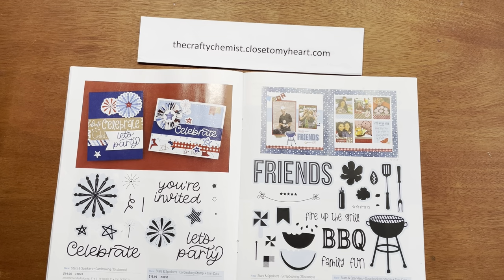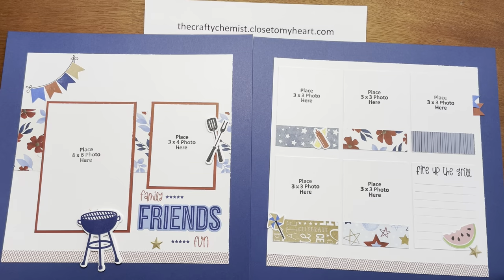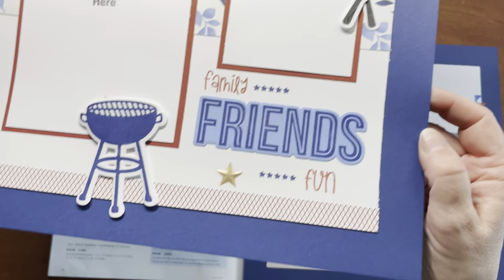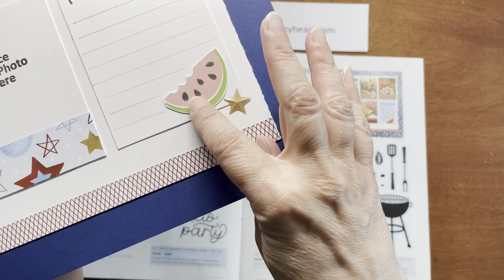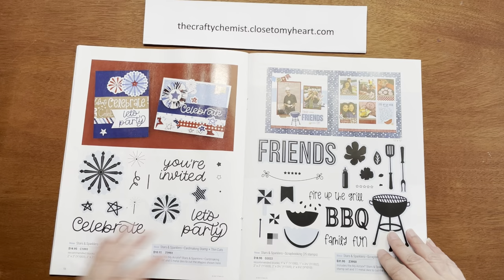I've made a layout using this stamp set — look how cute it is! I used some of my scraps from the scrapbooking workshop. I used the little pennants — there's a pennant stamp in there. I also used some of the star embellishments. I love the little fork, spatula, and grill. The 'Fire Up the Grill' was a stamp, and look at that cute watermelon — it's like a three-layer stamp. There are also ketchup and mustard bottles and a little pinwheel.